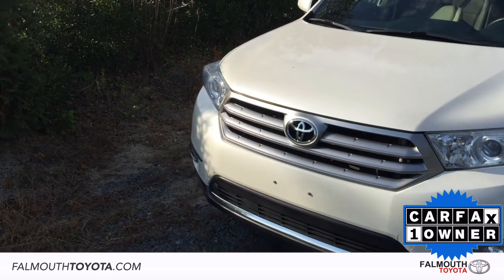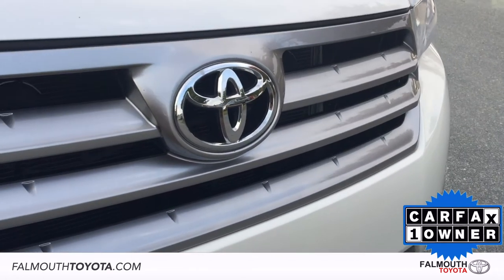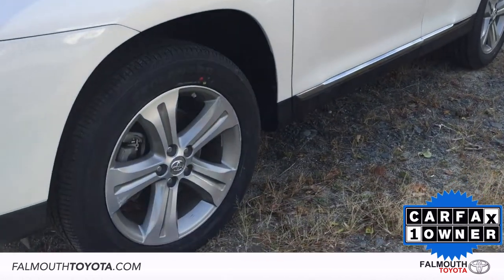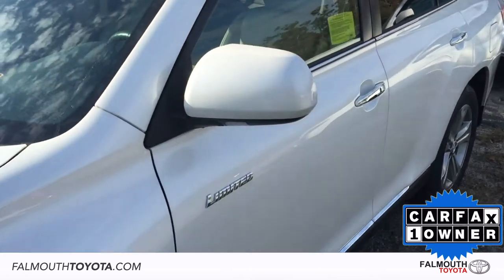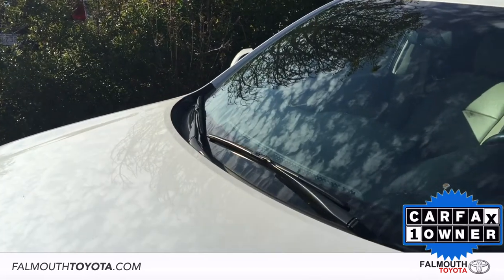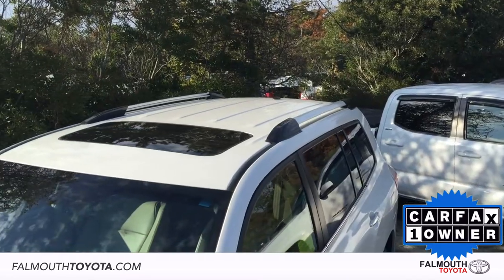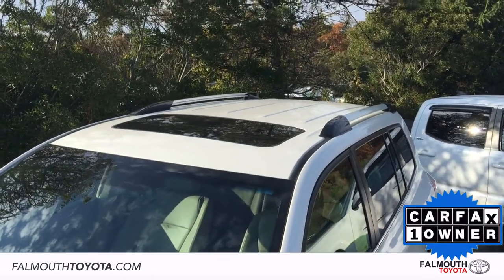Starting at the front, there are automatic headlights with brushed metallic accents on the grille and fog light surrounds. The 19-inch alloy wheels are in mint condition with all-new rotors and tires installed. There are power-heated outside mirrors with puddle lights, front wiper de-icer, and keyless entry on the chrome door handles. There's also a power moonroof and roof rack, great for carrying extra cargo.